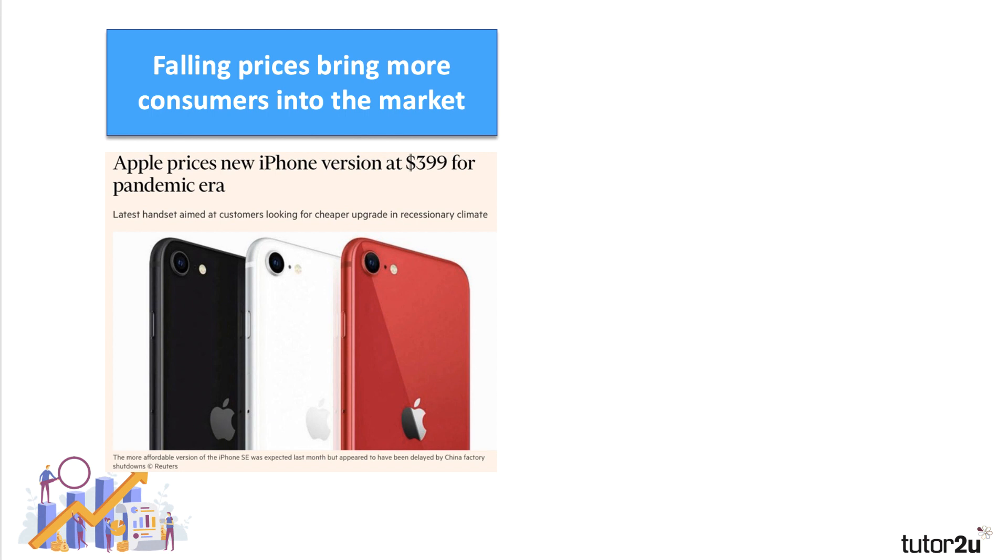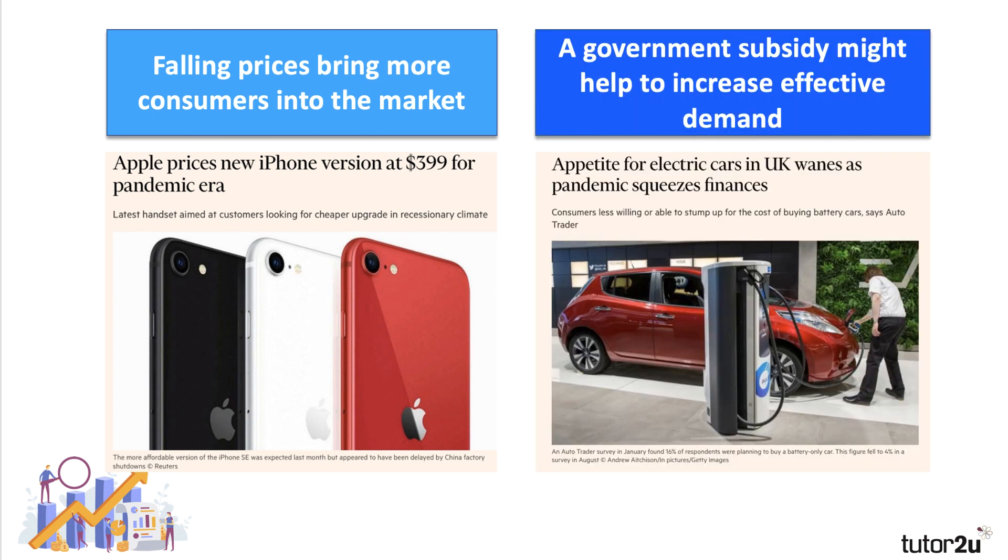An example of effective demand at work: oftentimes when prices come down for products, this brings more consumers into the market because their demand has now become effective. Apple has launched a cheaper iPhone with a smaller screen, basically trying to cut the entry point for their smartphones — iPhones first came on the market in 2007 — because it wants to bring in more customers whose incomes in the past have stopped them buying it.